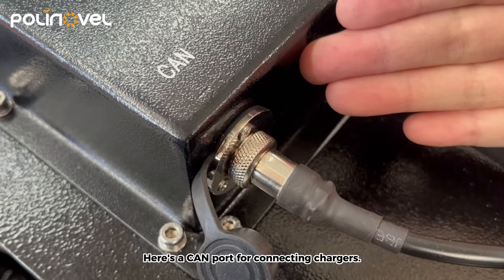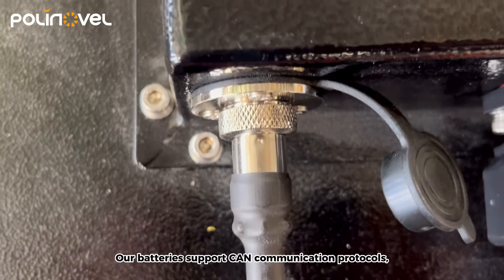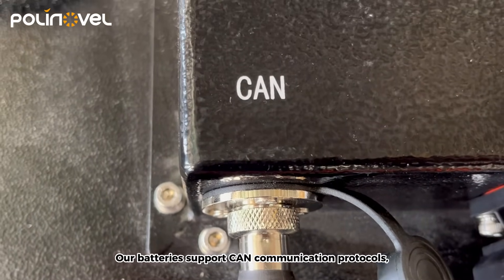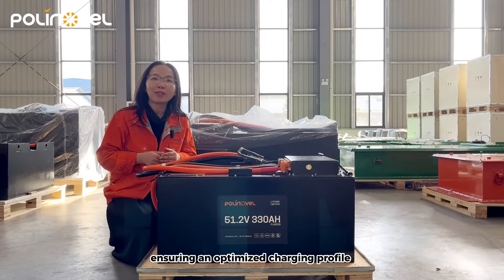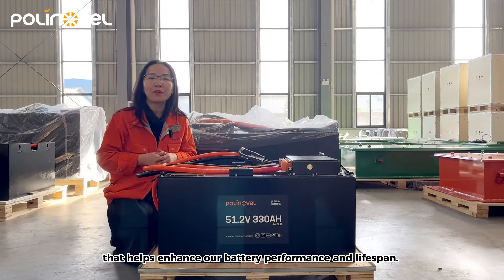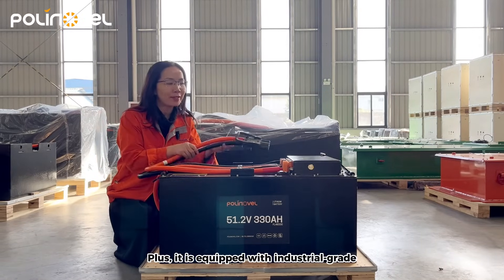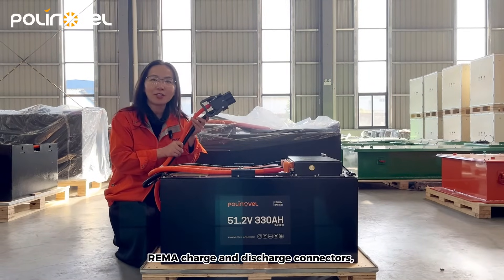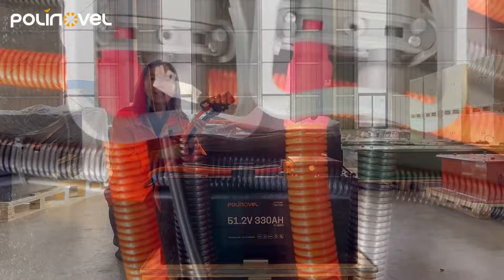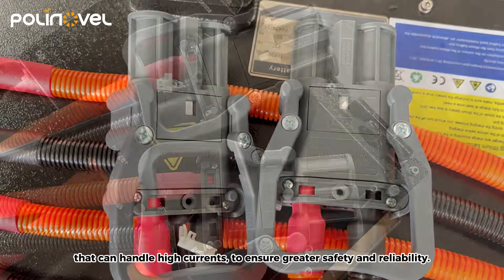Here's a 10-pin port for connecting chargers. Our batteries support 10 communication protocols, ensuring an optimized charging profile that helps enhance battery performance and lifespan. Plus, it's equipped with industrial-grade charge and discharge connectors that can handle high currents to ensure great safety and reliability.